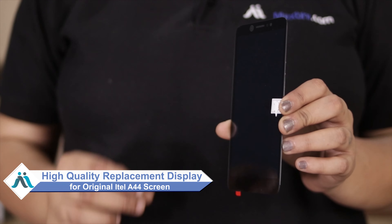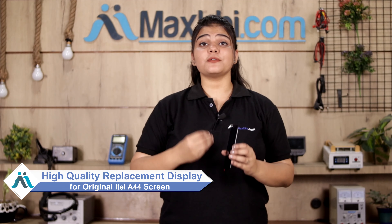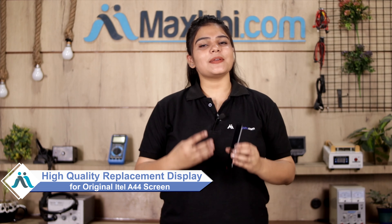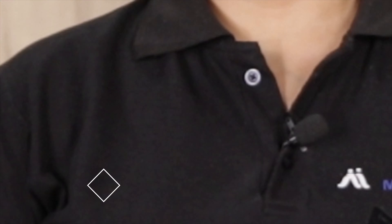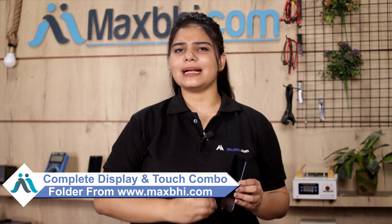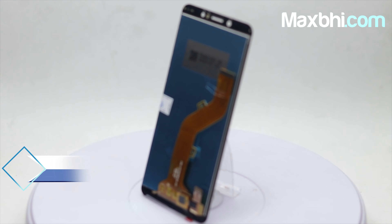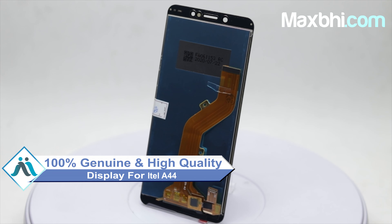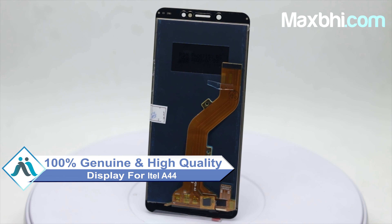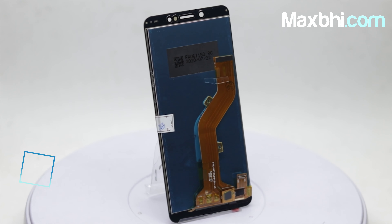Don't worry, you can now buy a high quality replacement display for your iTel A44 at a very affordable price from MaxBee.com, and can fix your phone yourself at home or get it repaired by any professional very easily. You can use our website MaxBee.com to get the new display for your iTel A44. This amazing high brightness display touch combo folder is a 100% genuine quality product which works similar to your original display, with a perfect fit for your iTel A44.